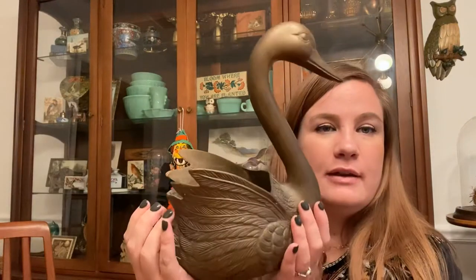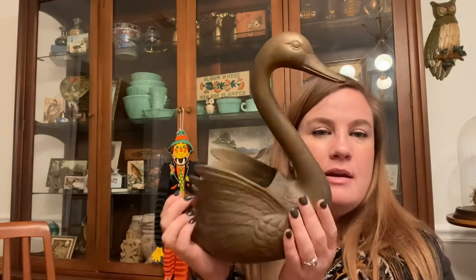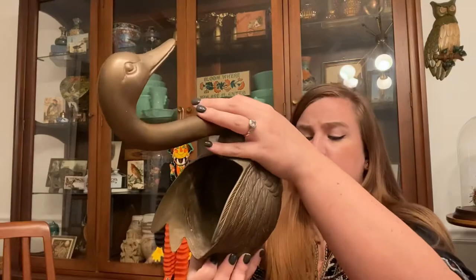I got some more brass — this giant swan or duck. I think he's supposed to be a swan but he's kind of smaller like a duck. I love him because you can put a plant in him. He's a little tarnished but still really rad. He was $13, which is expensive, but I did get my 25% Goodwill discount at that location — weirdly that one accepts it but the others further away don't.